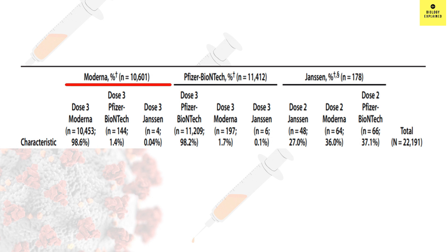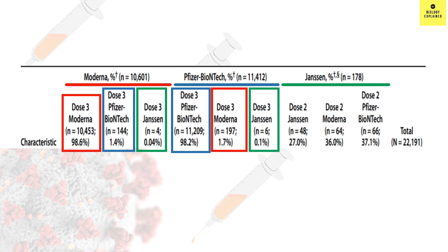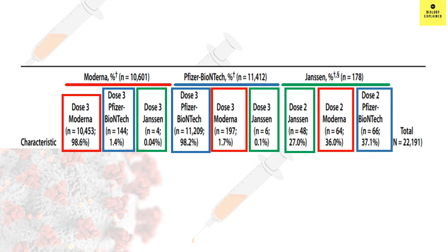Looking at the detail: 98.6% who took Moderna as their prime dose preferred Moderna as their third shot; 1.4% took Pfizer; and 0.04% took J&J. For Pfizer-BioNTech as prime dose, 98.2% took Pfizer as their third shot, 1.7% took Moderna, and 0.1% took J&J. In the case of Johnson & Johnson prime, 27% took J&J as their booster, 36% took Moderna, and 37% preferred Pfizer-BioNTech. So people are sticking to the same vaccine for mRNA vaccines, but those who took J&J are largely switching to Pfizer or Moderna.